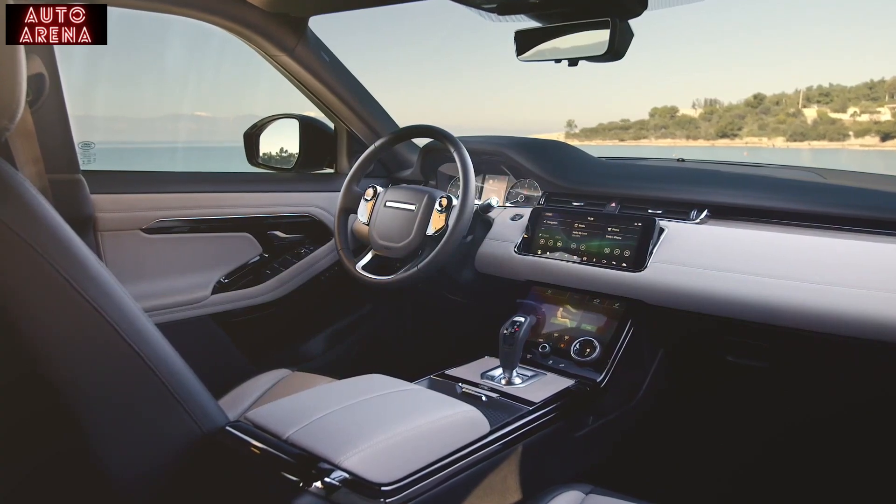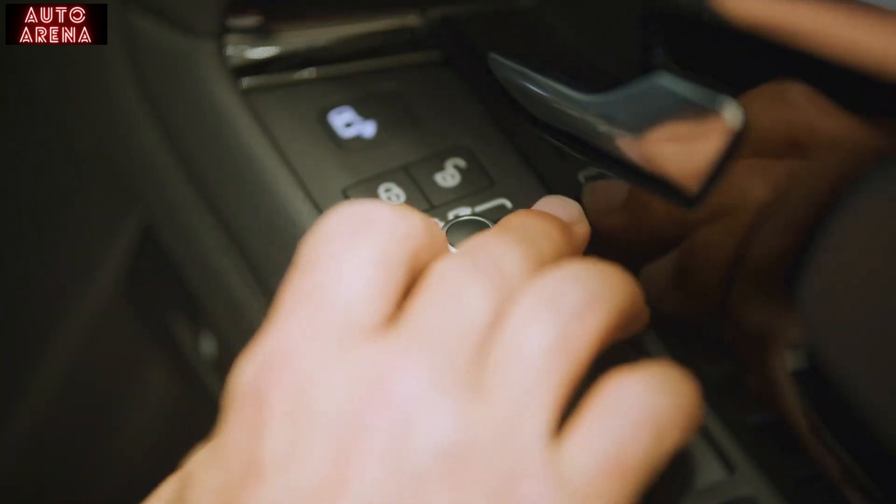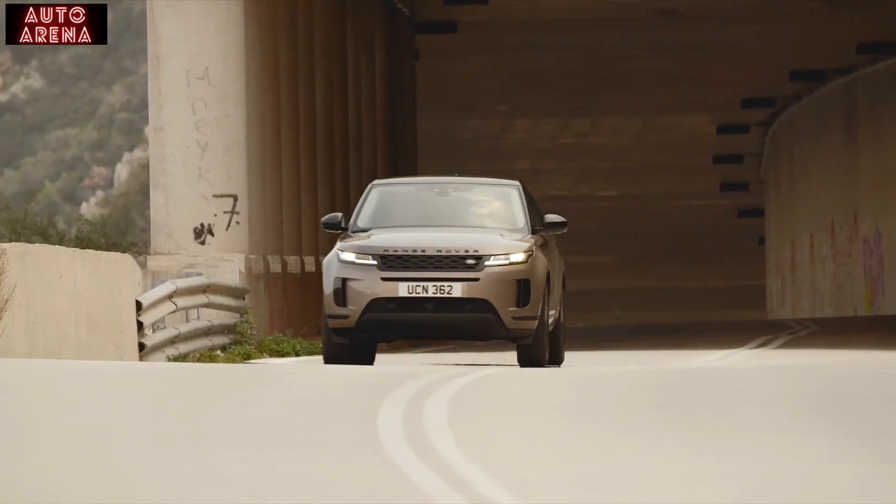Moving up to the S model brings navigation, a leather interior with power adjustable seats, power folding mirrors, traffic sign recognition, and a move from 17 to 18 inch wheels.